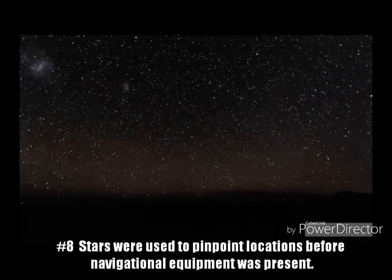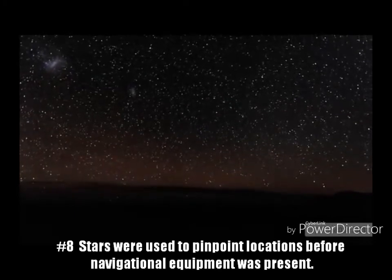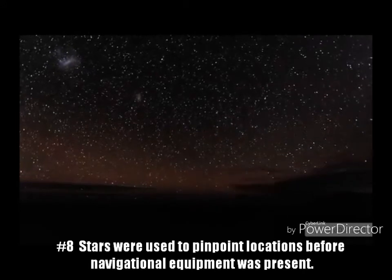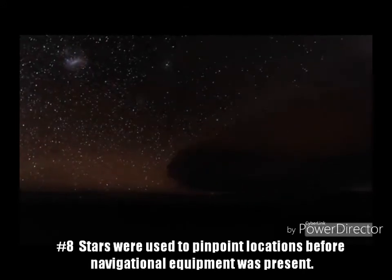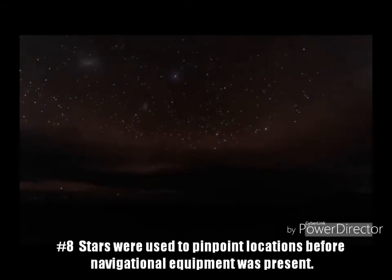Fact 8: Before fancy navigational equipment on seafaring ships, the stars were used to pinpoint their location. Polaris, the North Star, and Ursa Minor, the Little Dipper constellation, were used to figure out latitude in the north and south by how high Polaris was in the sky.